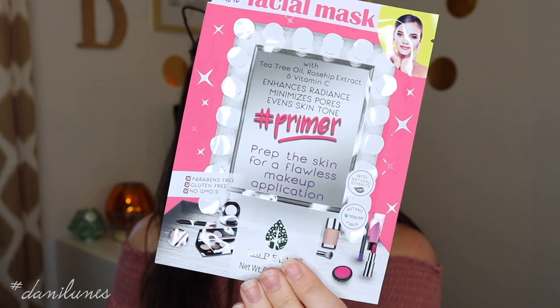This one moisturizes to help the skin appear smooth and firm. It is paraben free, gluten free, no GMOs — hashtag beauty secret. It has pomegranate and hyaluronic acid in it. Then this one enhances the skin's natural glow. It is paraben free, gluten free, no GMOs, natural extracts. They all are going to have botanic fiber with wild rose and vitamin C. The last one has tea tree oil, rose hip extract, and vitamin C. It enhances radiance, minimizes pores, and evens skin tone. It is a primer sheet mask, so it helps prep the skin for a flawless makeup application.